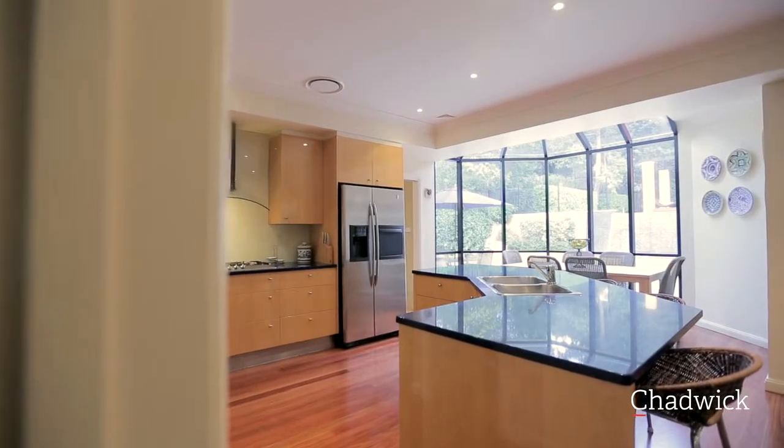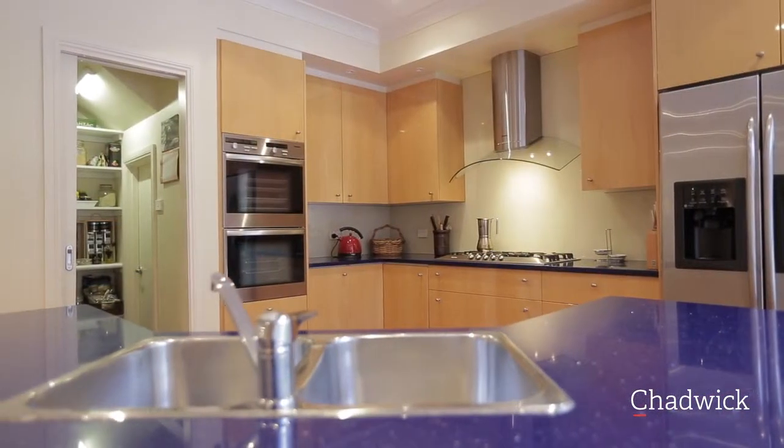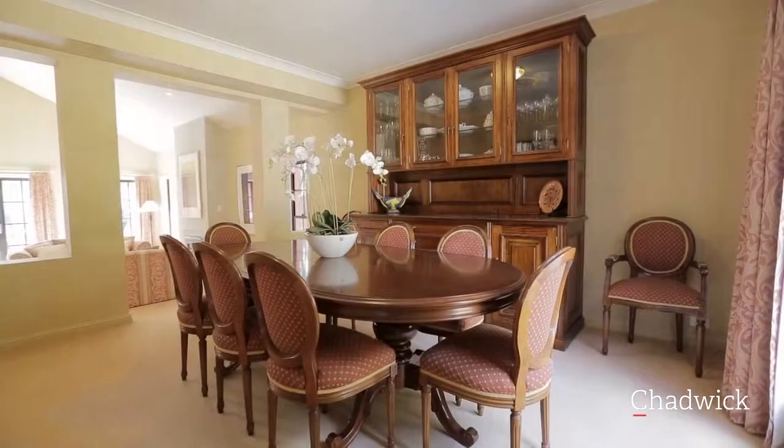The open plan kitchen has an island bar with modern Caesar's stone bench tops, creating a central hub for entertaining in both the formal dining room and the informal meals area.